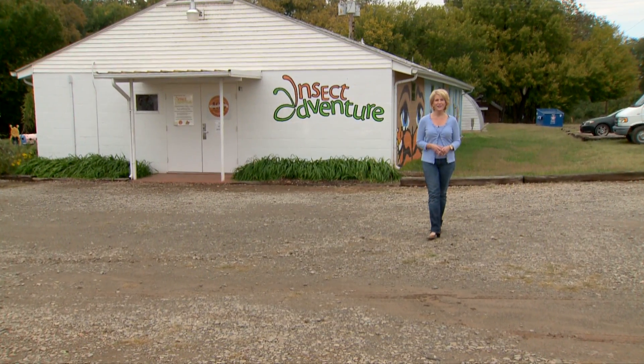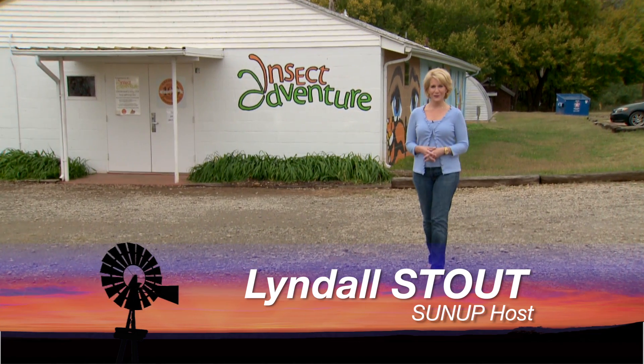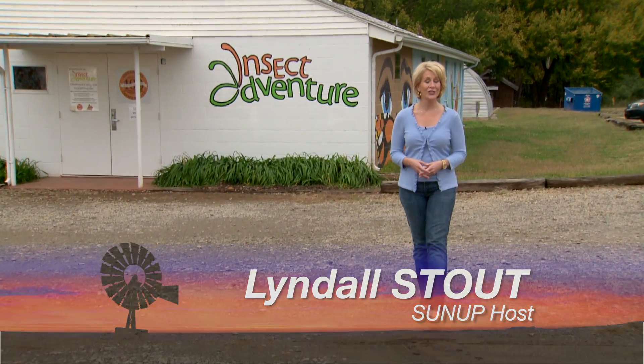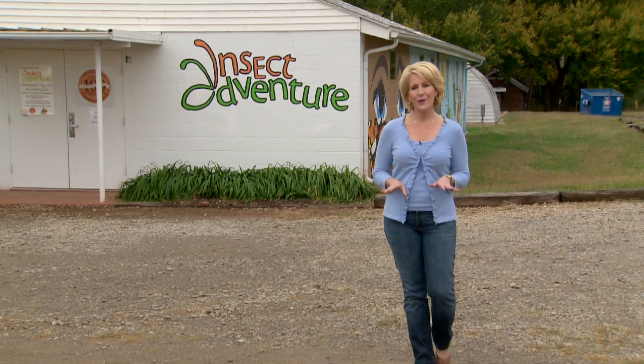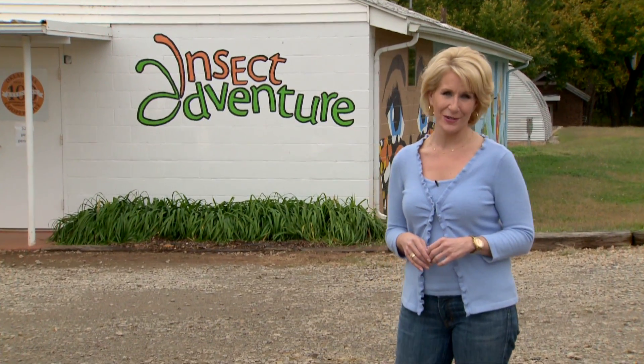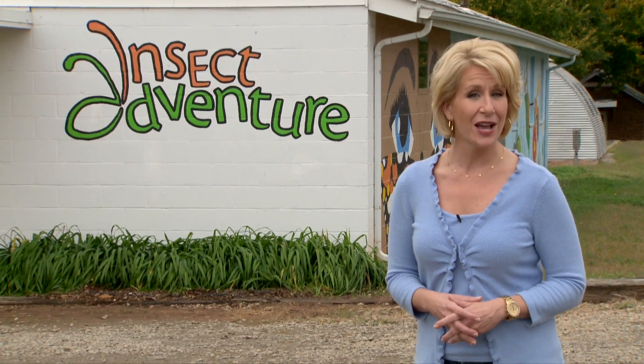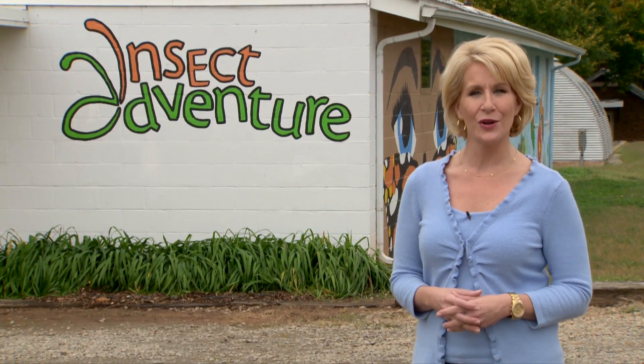Hello everyone and welcome to SUNUP. I'm Lyndall Stout. During our recent chats with many of you at the state fairs in Tulsa and Oklahoma City, we noticed a recurring theme: a lot of questions about spiders. And with Halloween almost here, we thought what better time than now to talk about spiders in Oklahoma.